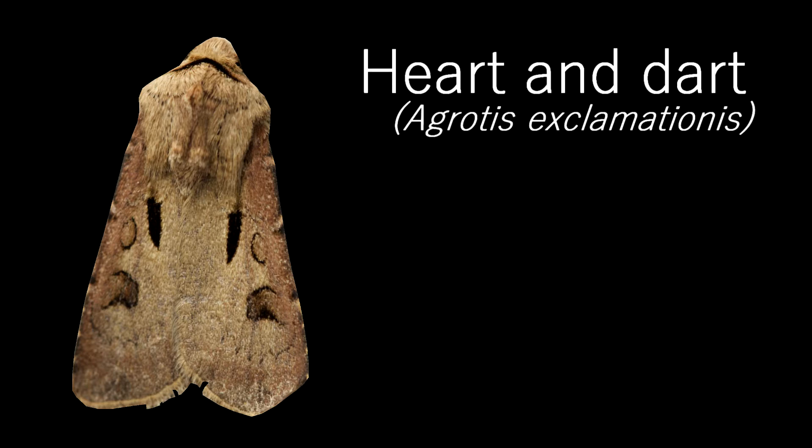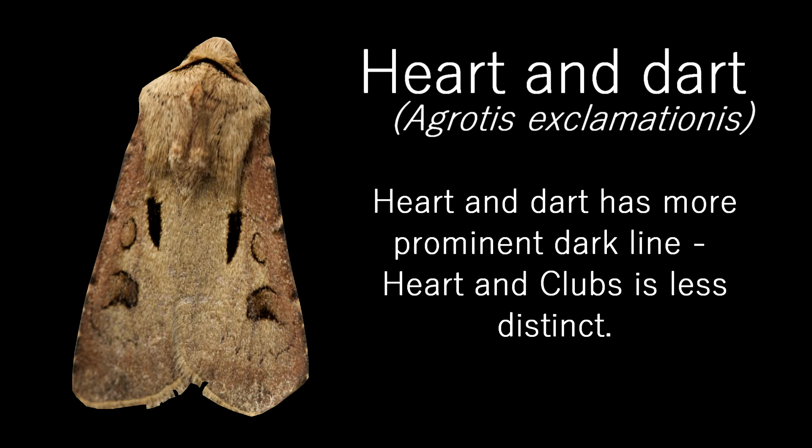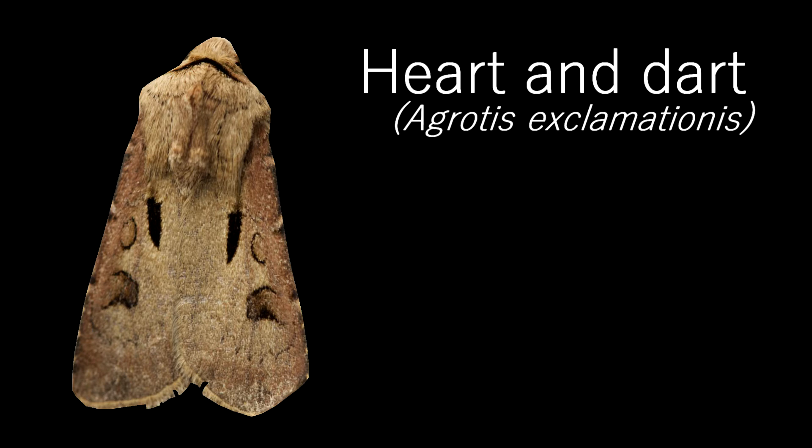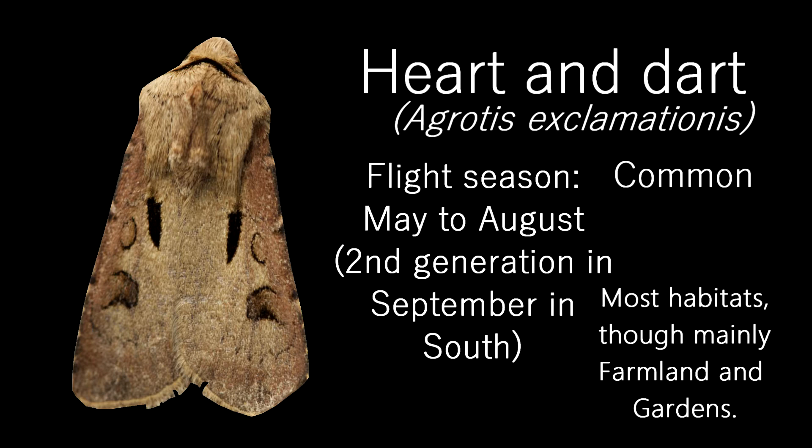One of the most common moths I've encountered this month, this is a Heart and Dart. Named after the markings on the wings, with prominent markings that look like a heart and darts, it is quite similar to the Heart and Club moth, although a way to tell them apart is that the Heart and Dart has a black line across the front of the thorax, just above the head. They are a common moth and fly from May to August, with a second generation in September in the south. They can be found in any habitat, but are most common in lowland farmland and gardens.